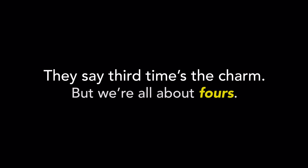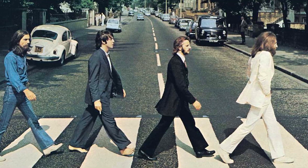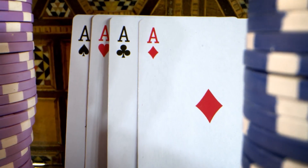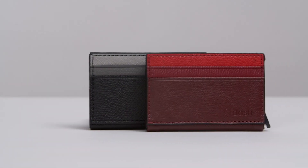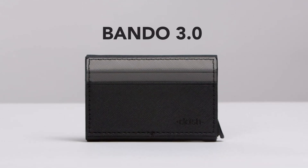They say third time's the charm, but we're all about fours — four-leaved clovers, four members of the Beatles, and four suits in a deck of cards. For our last Kickstarter, you helped us make the perfect, super-slim, functional smart wallet, the Bando 3.0.